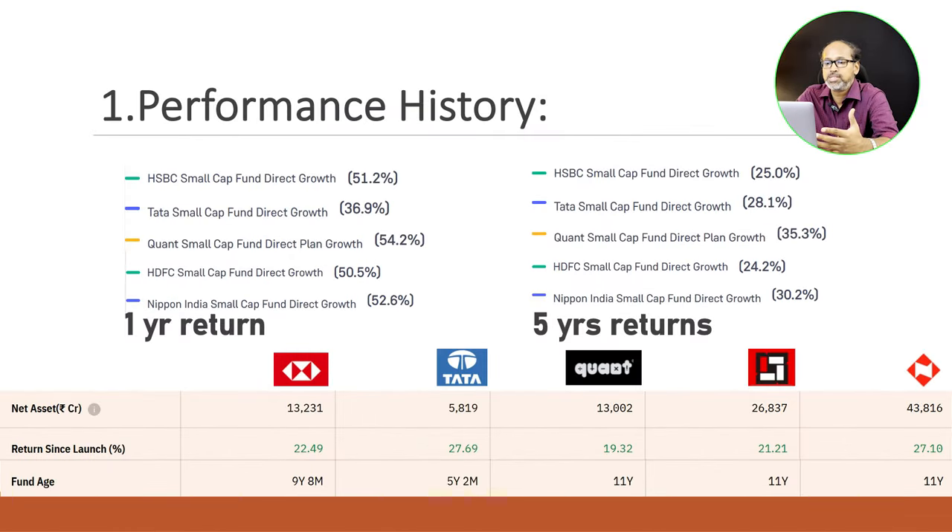The first parameter is performance history. On the chart you can see the one-year return — some funds have produced over 51 percent returns. However, on the 5-year scale, the same fund may show an average of around 25 percent. These two charts let you evaluate how a fund is performing. I'm also looking at the 'return since launch' tab, which shows the fund's age along with its returns since inception.